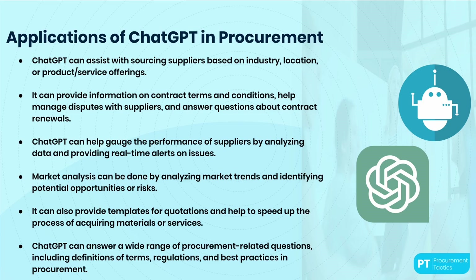It can help with supplier performance by analyzing supplier data and providing real-time alerts on any issues. For example, you can ask ChatGPT to provide information about the delivery performance of a specific supplier. It can also help with market analysis by analyzing market trends, identifying potential opportunities or risks, and providing information about pricing and risks associated with specific suppliers or products. Additionally, it can provide templates for quotations, helping to speed up the process of acquiring materials or services.